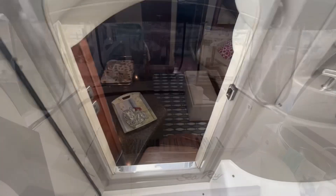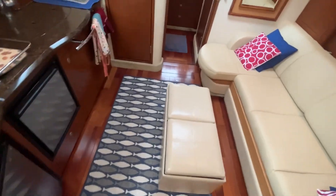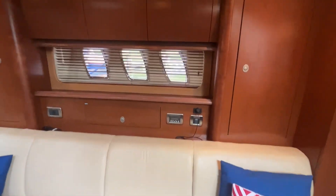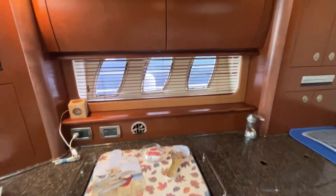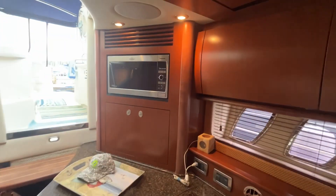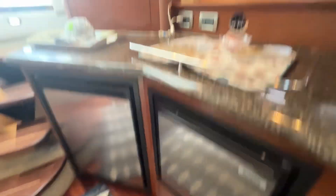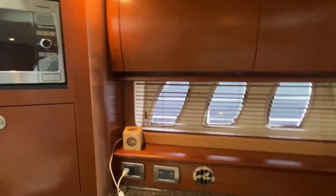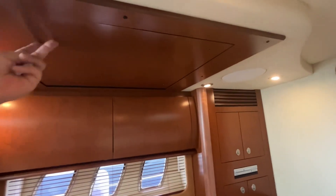Step down below — Companionway door open, just four quick steps down into the main salon. Those are the windows you saw on the starboard side, and there they are on the port side too. That's a lot of natural light, which is great on an express boat, which tends to be a little dark. This one does not. Galley: you have your refrigerator, a separate freezer, built-in microwave, lots of storage. There's a TV in this compartment — we'll drop it down in a bit.